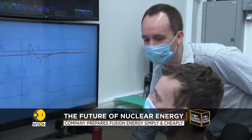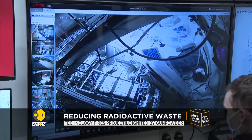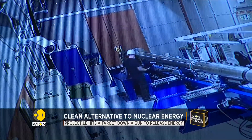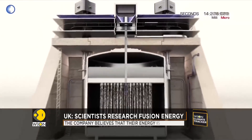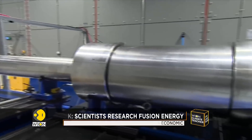In the control room, First Light scientists and engineers are set to test another target object. The targets are being constantly modified to produce a better result — meaning a higher release of energy. A bang signifies another projectile has hit the all-important target.